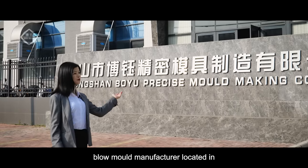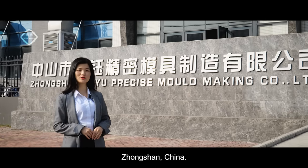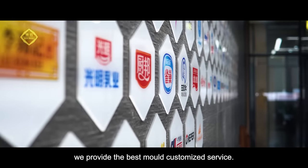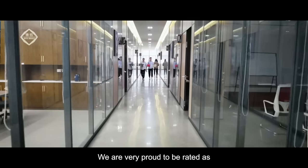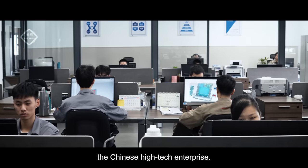Bo Yu is a leading mold manufacturer located in Zhongshan, China. Here we provide the best customized mold service. We are very proud to be rated as a Chinese high-tech enterprise.